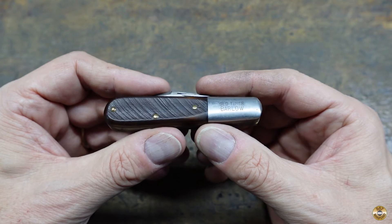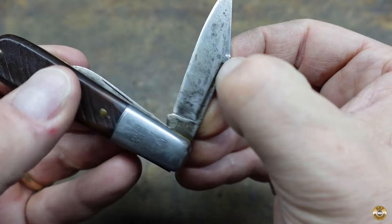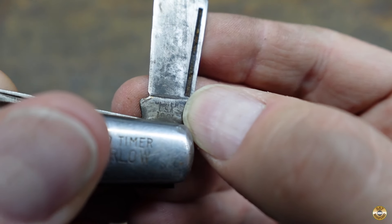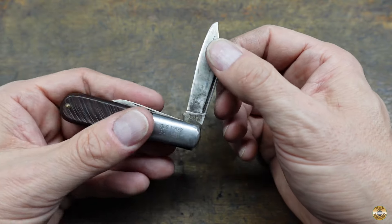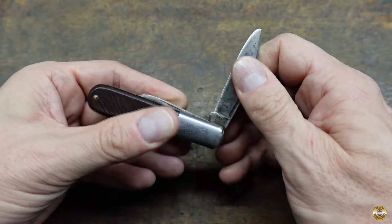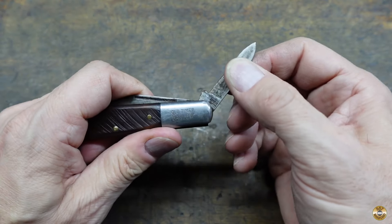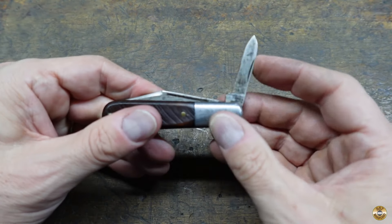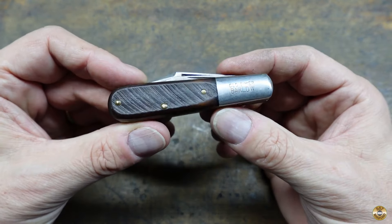When the vendor told me she only wanted $3 for this old timer Barlow, I couldn't get the money out of my pocket fast enough. This one's marked Ulster, which I believe dates it to the 1960s. The main blade's in excellent condition — hear that? Excellent snap. The little blade's just as good — nice and tight, too.